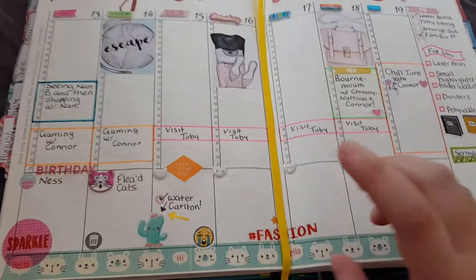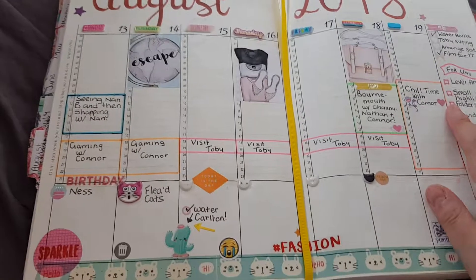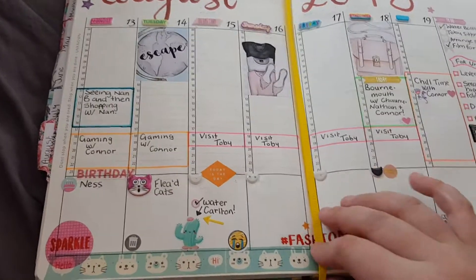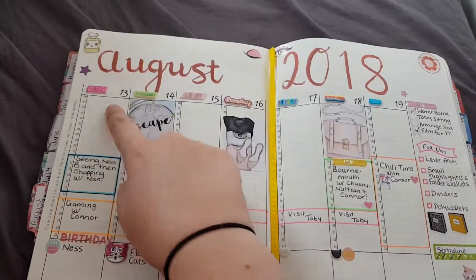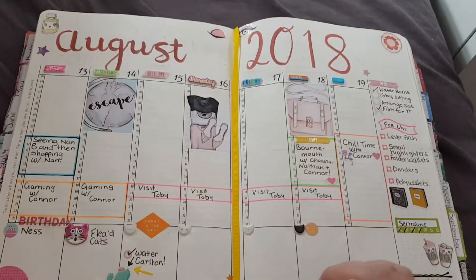Hey guys, so I've got a quick video for you of my bullet planner for this week. I've done it a bit later in the week so that you can sort of see how I've handled things. But this is it. I'm not proud of the whole calligraphy sort of lettering thing — I'm still new to it.